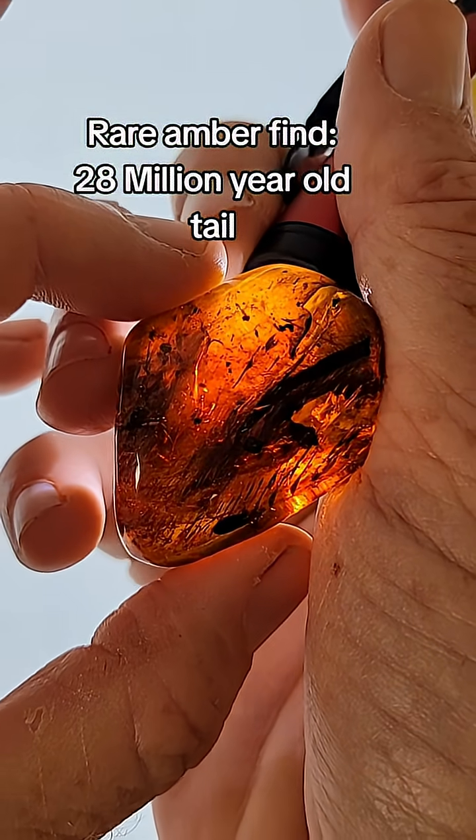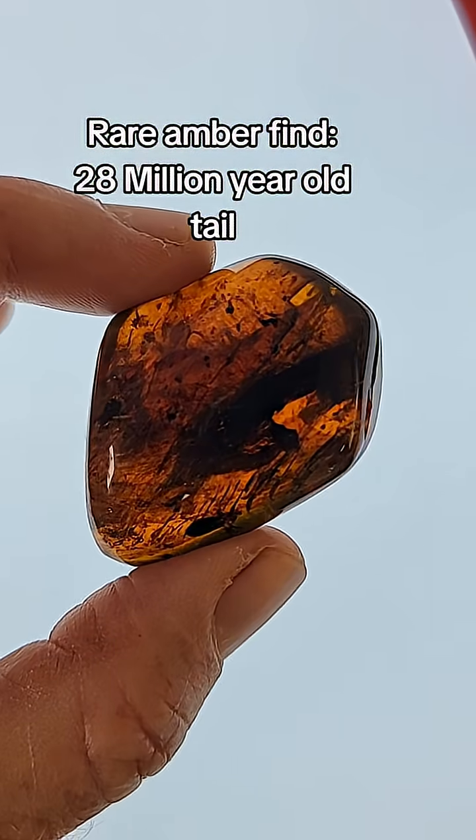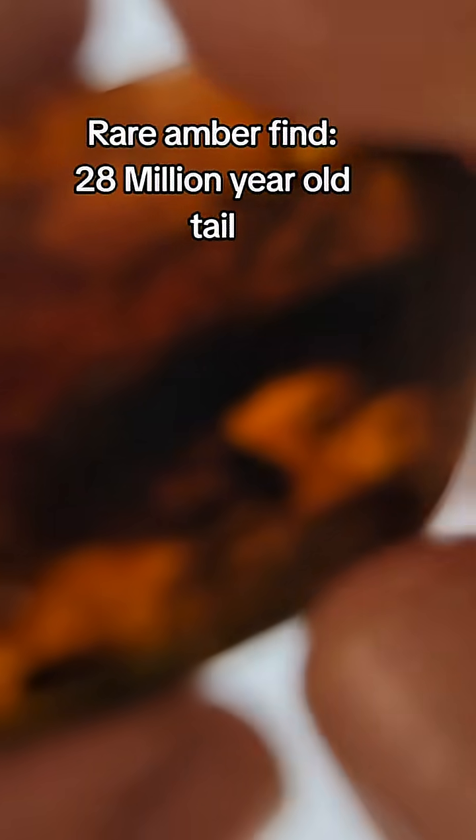This could be a 28 million year old mammal tail trapped in amber. You heard that right — not an insect, not a leaf, a mammal.